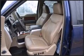Top features include remote keyless entry, one-touch window functionality, a tachometer, variably intermittent wipers, a rear-step bumper, and more.